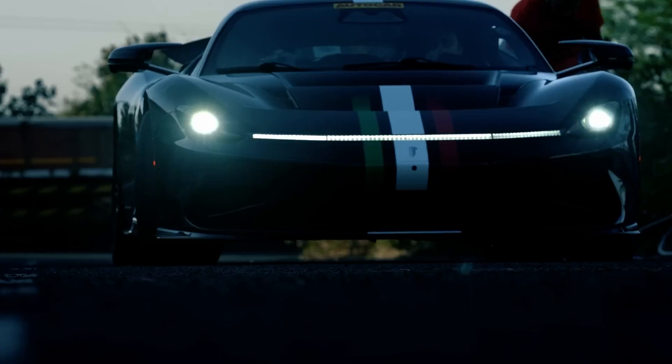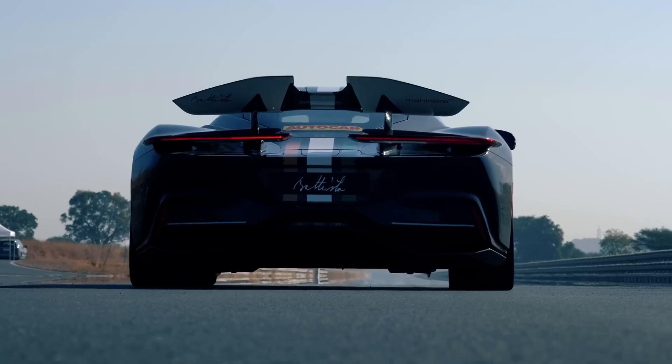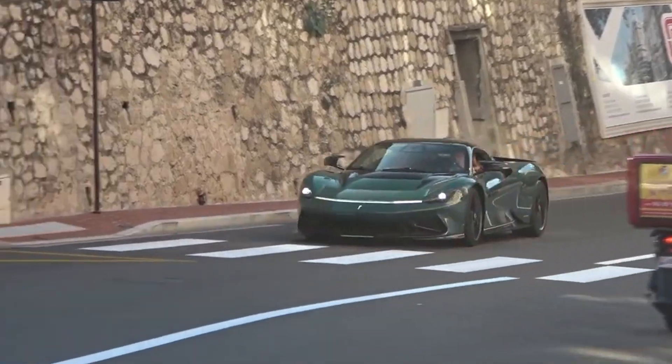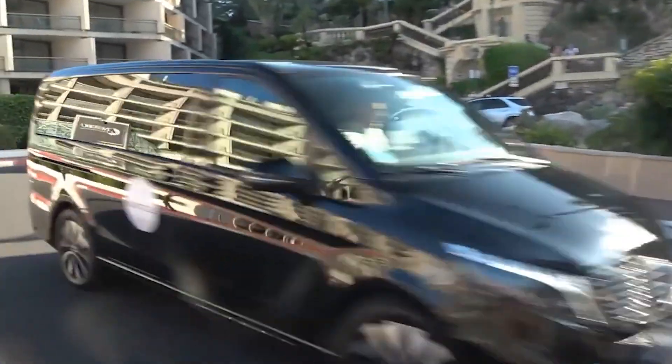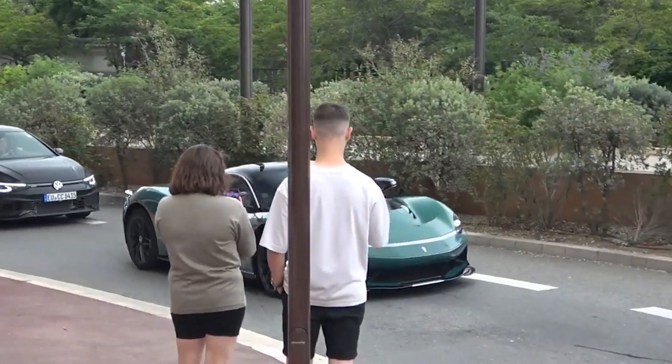The Batista is a result of a collaboration between Pininfarina and Rimac, which has resulted in a car that is unlike anything else on the road today. While the company is headquartered in Munich, Germany, it is hand-built in the Batista Atelier in Cambino, Italy, by a team of skilled craftsmen who put in over 1,250 man-hours to produce each one.